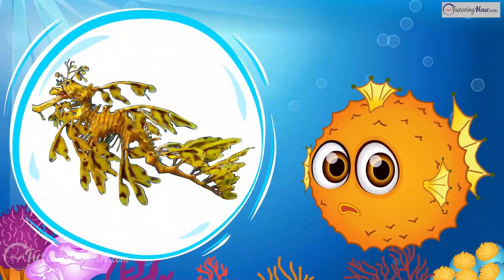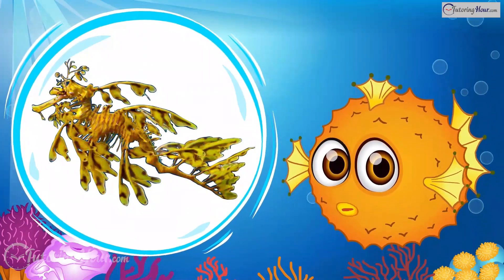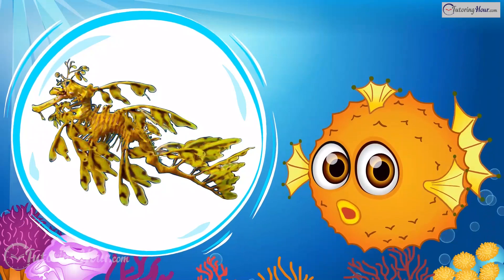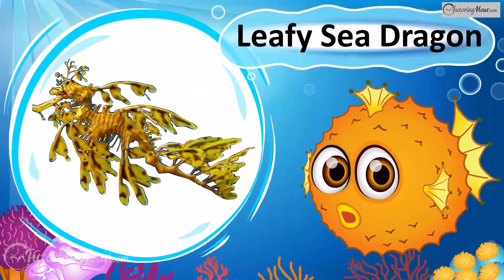This unique creature resembles drifting seaweed and has a long leafy body. It carries fertilized eggs beneath its tail and is often found among kelp and seagrass. What is it? It's the Leafy Sea Dragon!